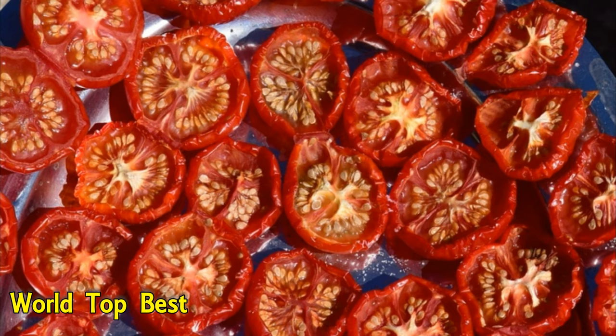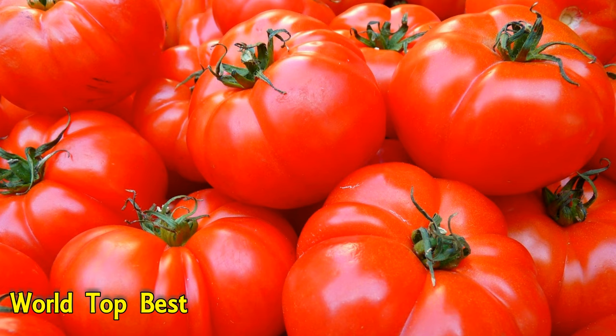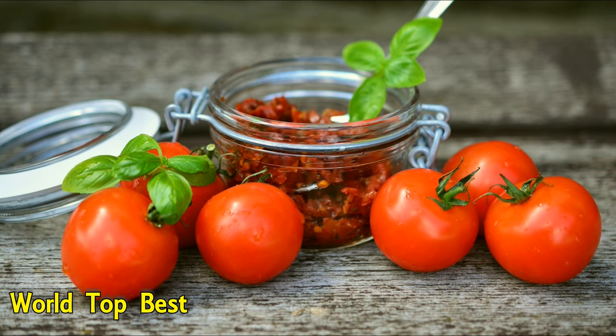Number 2: Tomato Paste. At 0.5 mg per cup, raw tomatoes contain very little iron. However, when dried or concentrated, they offer a much greater amount. Tomatoes are also a great source of vitamin C, which helps increase iron absorption.